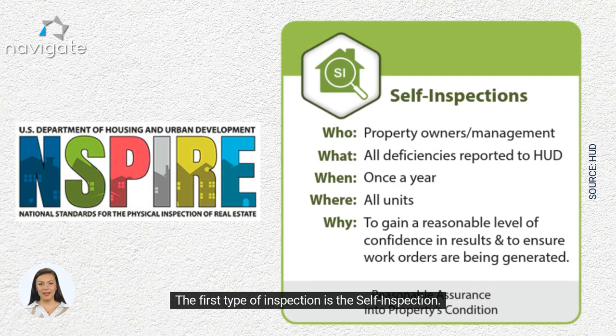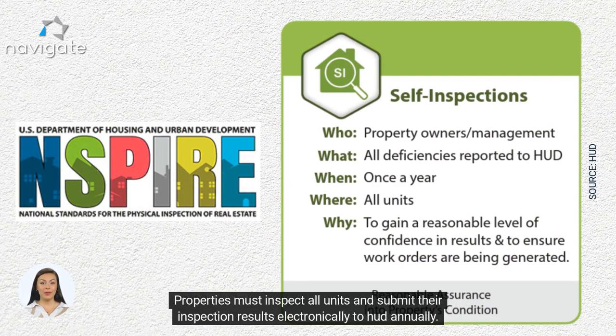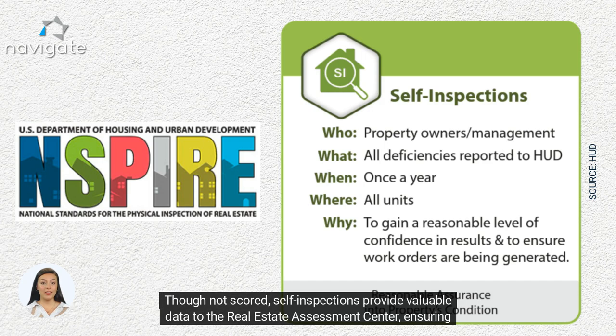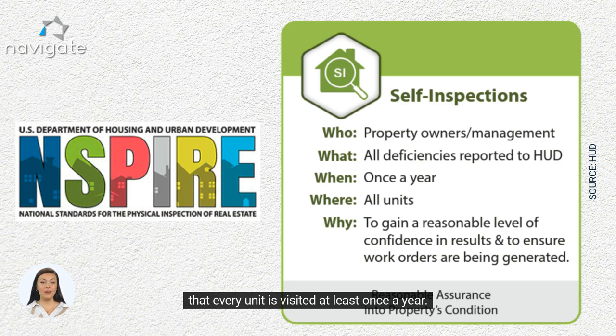The first type of inspection is the self-inspection. Properties must inspect all units and submit their inspection results electronically to HUD annually. Though not scored, self-inspections provide valuable data to the Real Estate Assessment Center, ensuring that every unit is visited at least once a year.